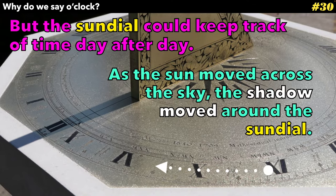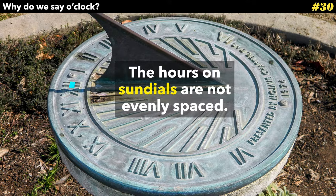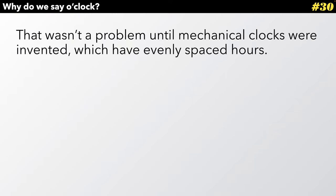As the sun moved across the sky, the shadow moved around the sundial. But if you'll notice, the hours on sundials are not evenly spaced. Times were different at different parts of the day. That wasn't a problem until mechanical clocks were invented, which have evenly spaced hours.